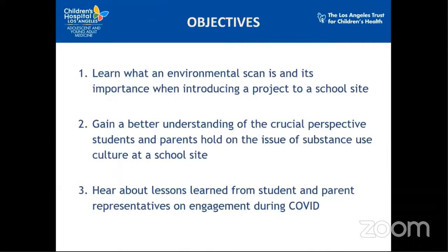In today's presentation, we will give a brief overview on the importance of an environmental scan when introducing a project to a school site. You'll also gain a better understanding of the perspective students and parents hold on substance use issues at schools, and lastly, lessons learned from student and parent representatives on engagement during COVID-19.